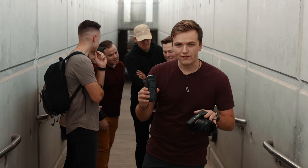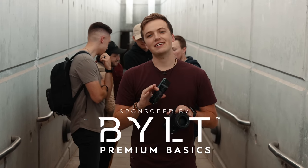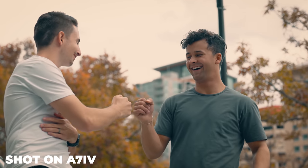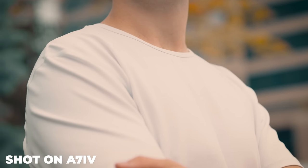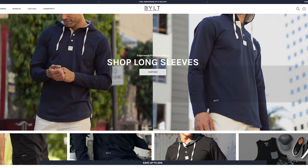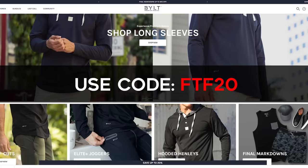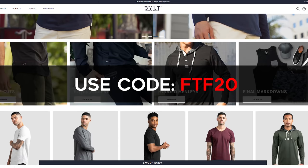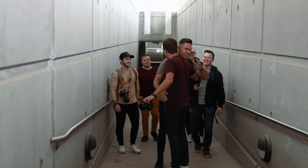We're shooting a commercial today for our favorite clothing brand, Built. If you guys aren't wearing Built, what are you doing? Seriously, the best shirts on the market and we love them so much — we actually partnered up with them this year. So huge thanks to Built because they are sponsoring today's video. If you guys want to pick up some of their shirts, you can use FTF20 at checkout for 20% off your whole order.